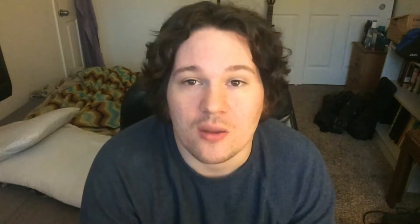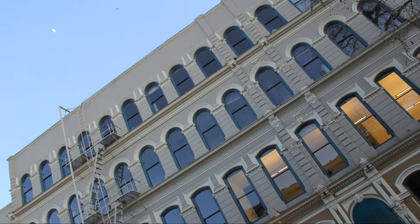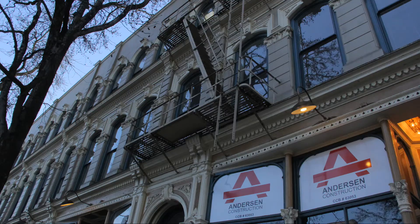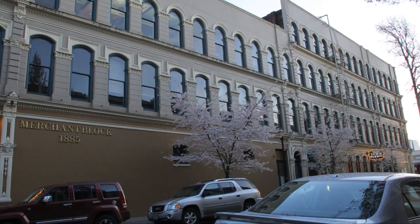That brings us to number 4. We're moving north into Chinatown — the Merchant Hotel. One of the oldest buildings in that area, with a beautiful cast-iron look that dates it back to the 1800s, no later than 1890, because they stopped making cast-iron buildings after that. The Merchant Hotel is big, towering, and beautiful. It shimmers with that kind of beige-ish, gold-ish sheen. For how old it is, it's still maintaining its rustic look, even though you can tell they've had to do a lot of work on it to maintain it.